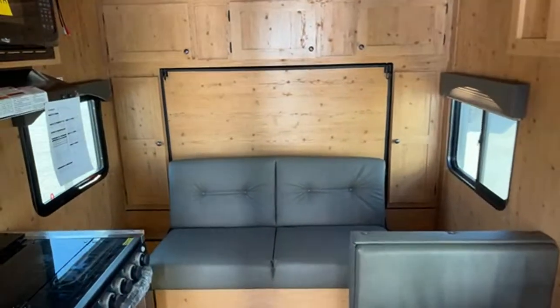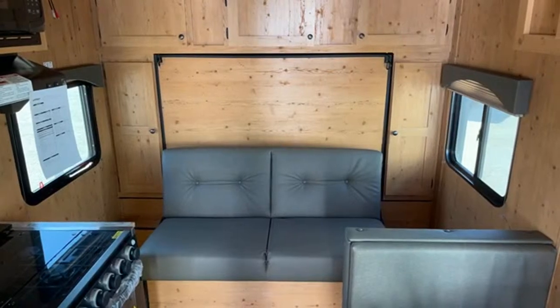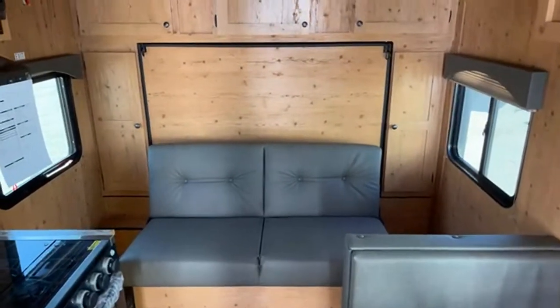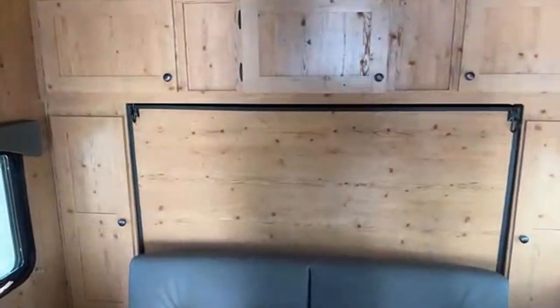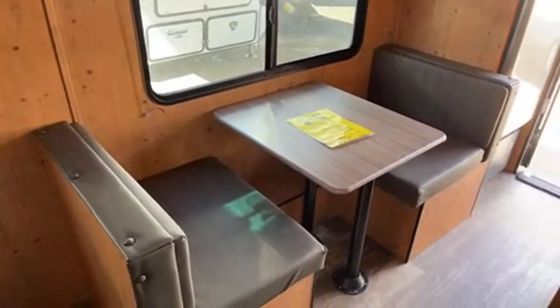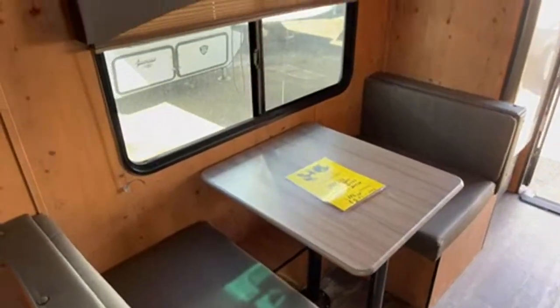In here you have got a Murphy bed — it's a great space saving design, which is something that a lot of people really like. This is in the Knotty Pine interior decor. You've got your sofa here. The windows are great and these are all max tinted.